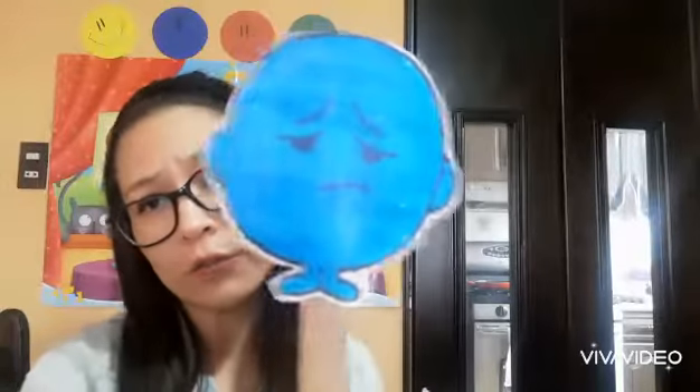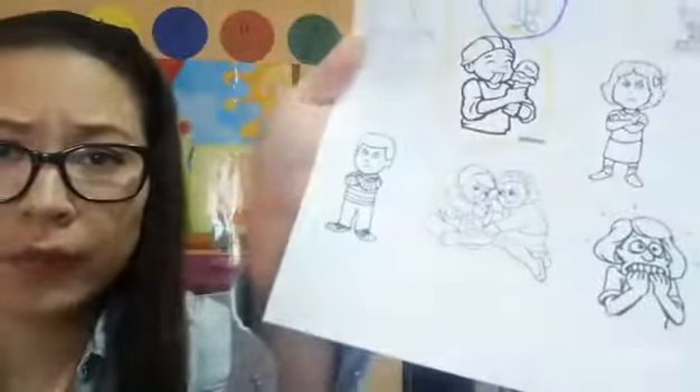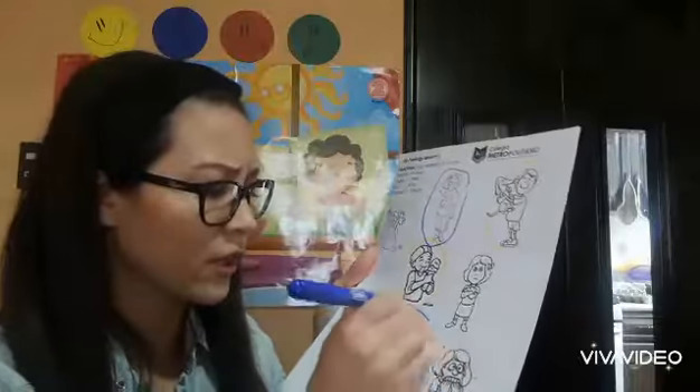Very good! Now let's move on to the next one. Let's circle using the blue marker the boys and girls that are sad. I take my blue marker and I circle the ones that look sad. He's very sad, he's crying — oh no. And the little girls here, they feel sad too.